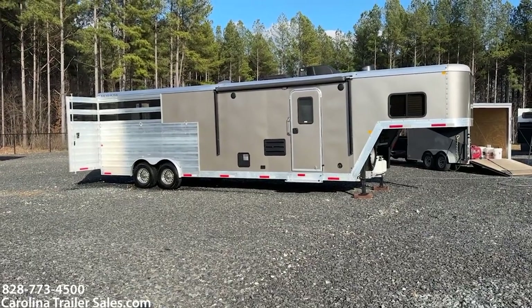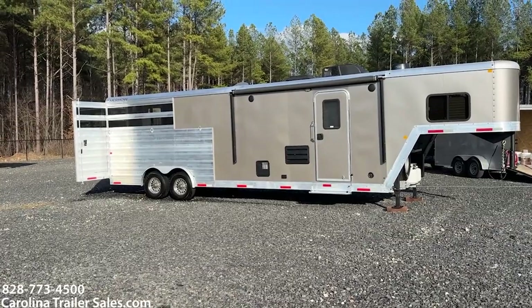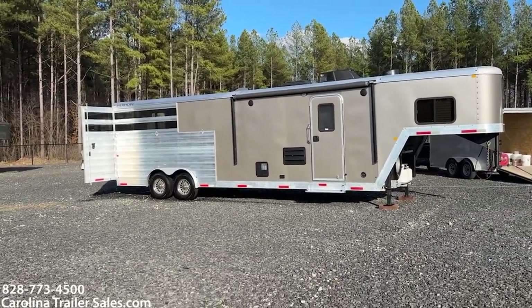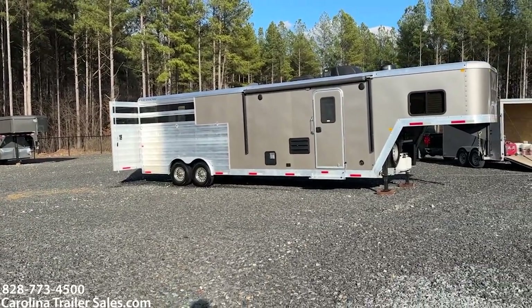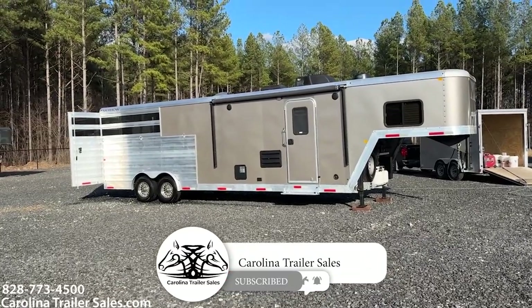Hey guys, it's Ashley, Carolina Trailer Sales. CarolinaTrailerSales.com, we're located in Pine Hall, North Carolina. We are by appointment only and the best way to reach me is 828-773-4500.